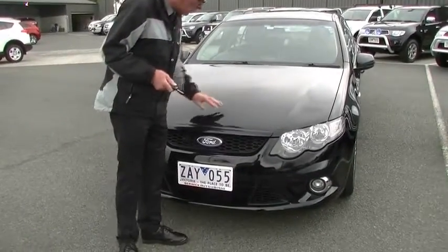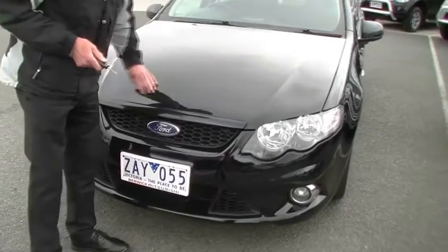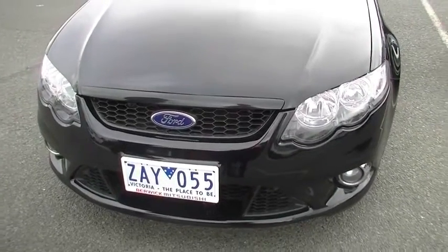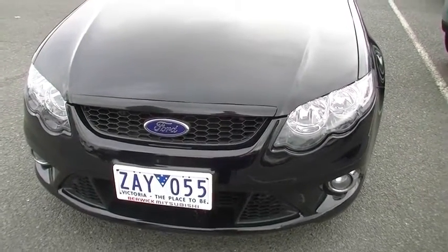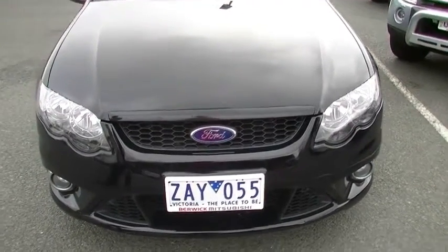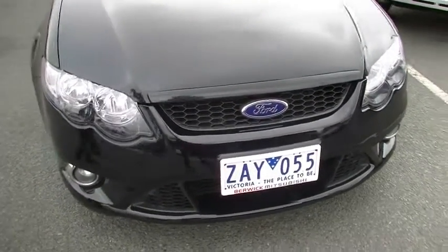A few things to just point out. There are a few stone chips that have been touched up along the front of our bonnet, consistent with its age. A couple of minor touch-ups on our bumper bar as well. Being the XR6, we've got the body kit with our driving lights right down in the bottom of our front bumper.